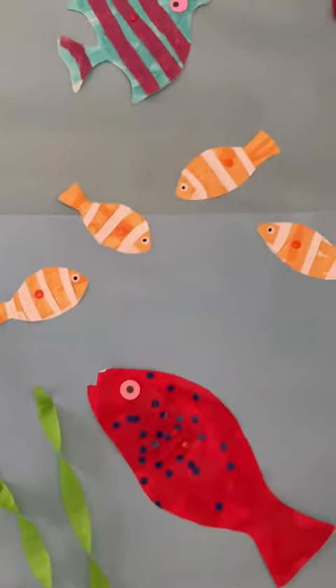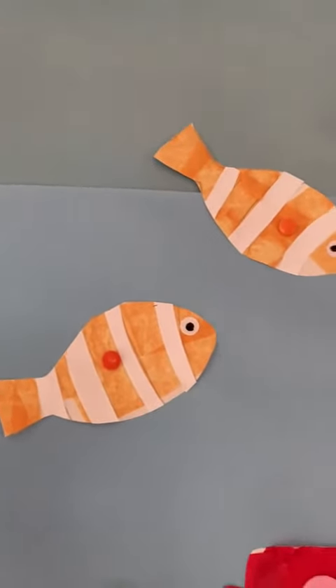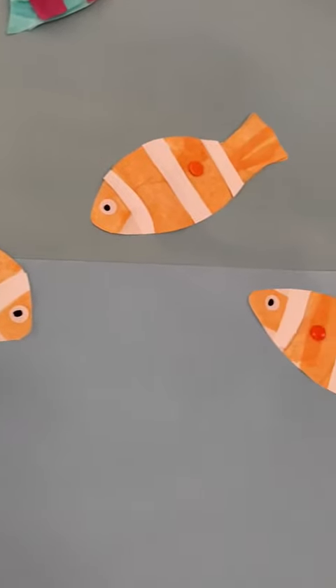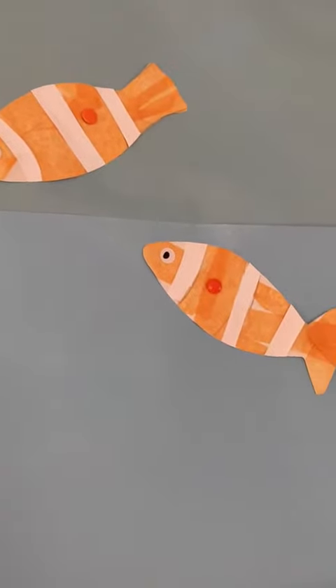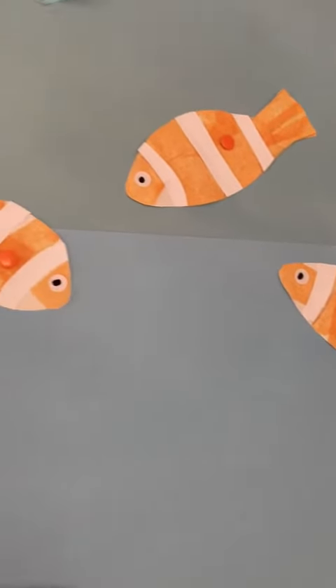The little clownfish go and hide amongst sea anemones, because sea anemones are poisonous to other fish but not to clownfish.